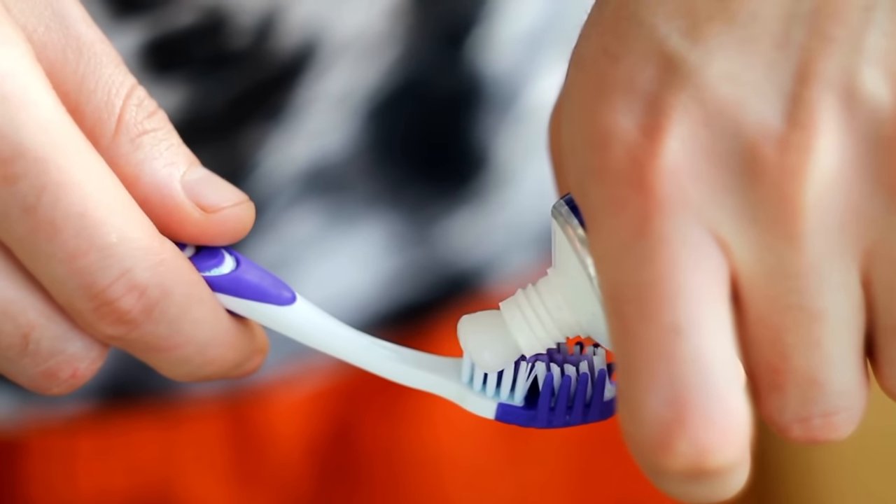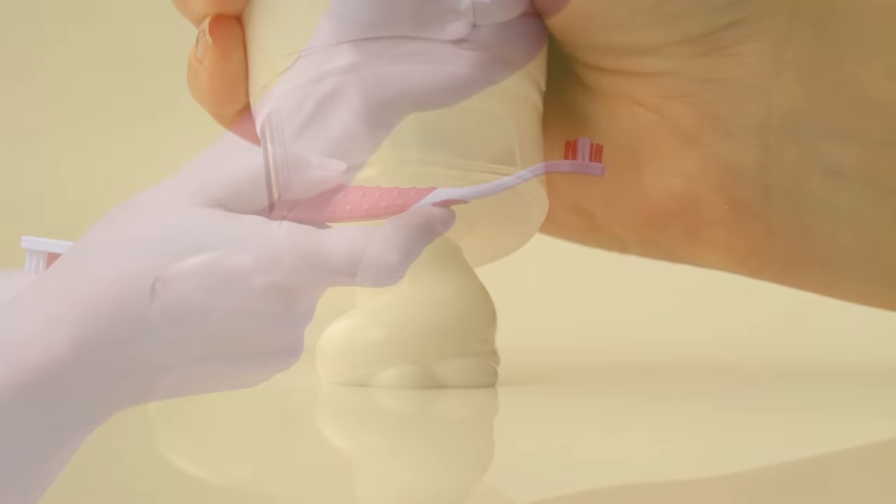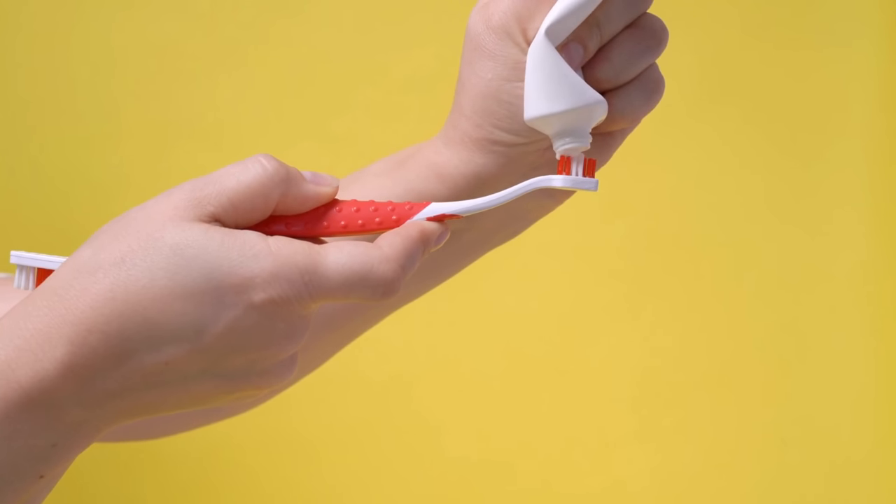Empty those tubes. Make sure you get every last drop out of your bottle of toothpaste, face cleanser, or moisturizer. Use a toothpaste squeezer or open the package to remove any remaining substance before throwing it away.